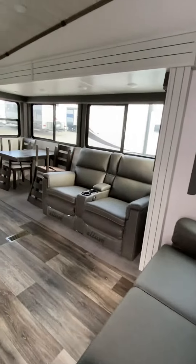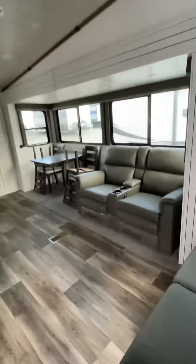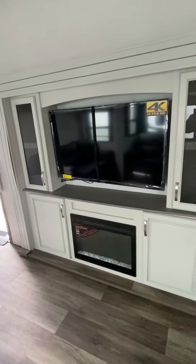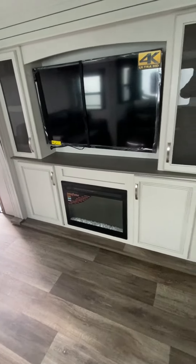As we go in, tons of windows — they do just an awesome job with the windows. We have your theater seating and then hi-lo bed sofa right here, so two seating areas, and then your focal point for entertainment right there — 50-inch TV. Great storage on the side and an electric fireplace underneath.